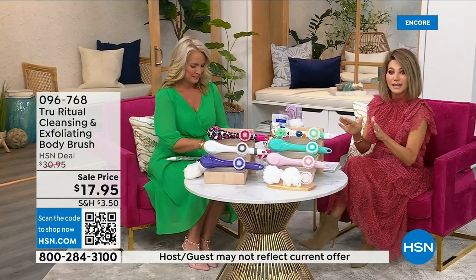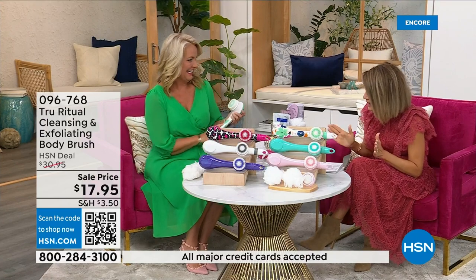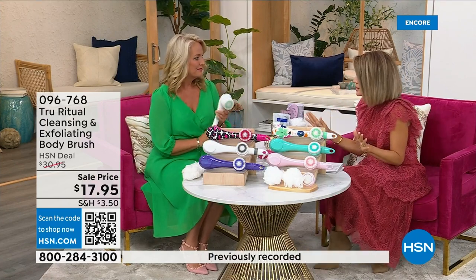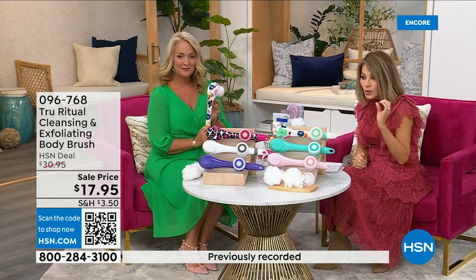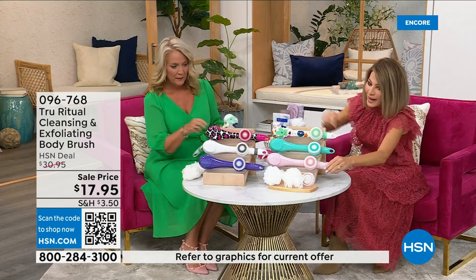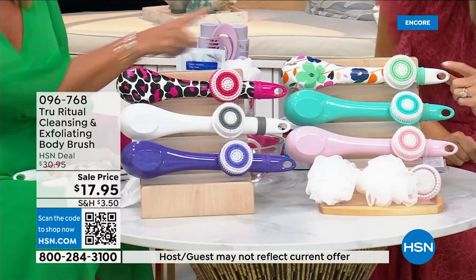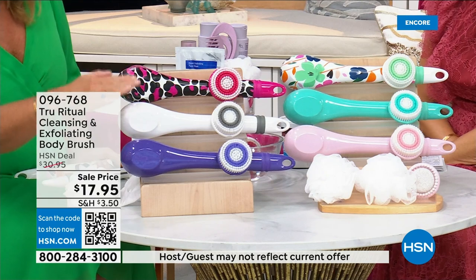We're going to be putting out last call on a lot of these colors. It's $17.95 — everything in beauty is on five interest-free credit card payments. For under four dollars you get a home cleansing system. Just choose your color. We have it in light pink, turquoise, floral, leopard, and white.